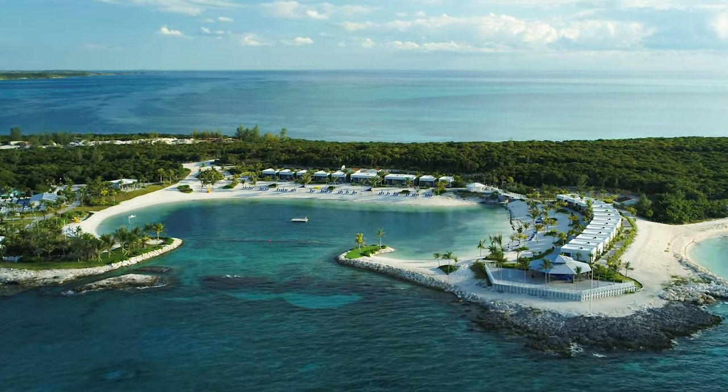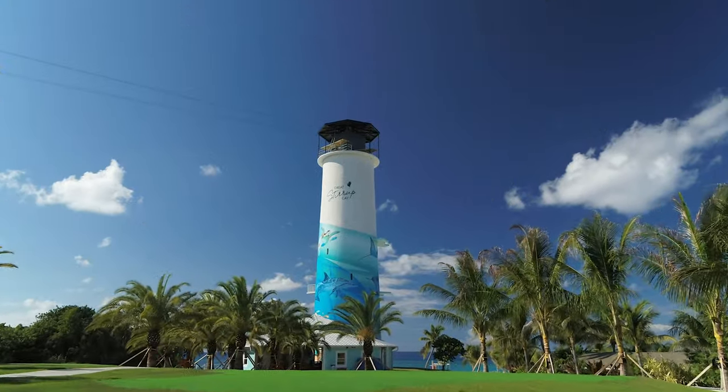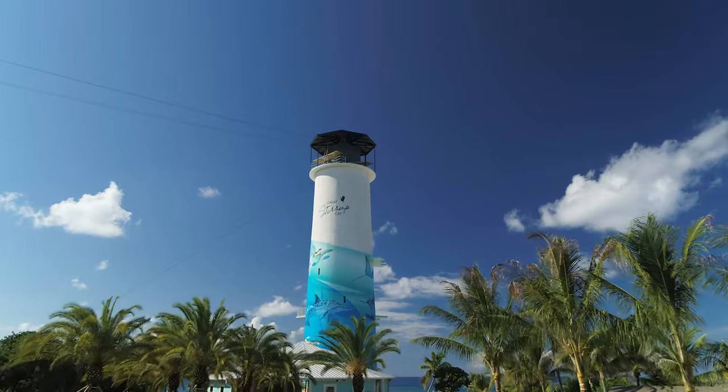This means that you can sip on your favorite fruity cocktail while lounging on the white sands, or enjoy a refreshing beer with your complimentary barbecue lunch.